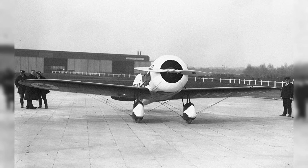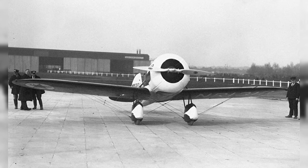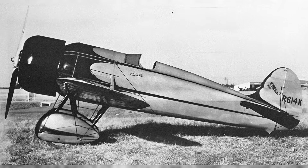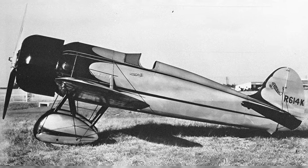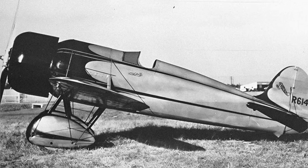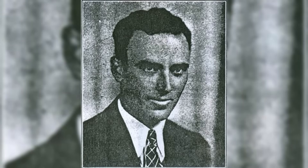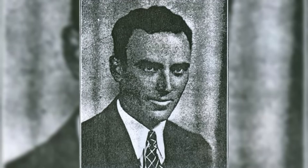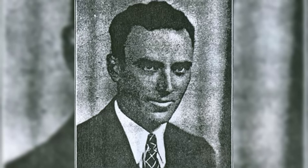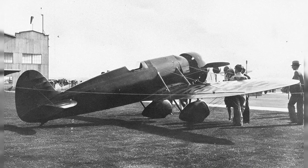A distinctive feature of the new aircraft was the long NACA cowling, designed to reduce the drag of radial engines. Previously, NACA cowlings had been used on military aircraft but not on civil aircraft. Construction of the first prototype was completed in the summer of 1929. Testing was conducted by Clarence Clark, who deemed the aircraft sufficiently perfected for participation in the National Air Races, held in Cleveland from August 24th to September 2nd.